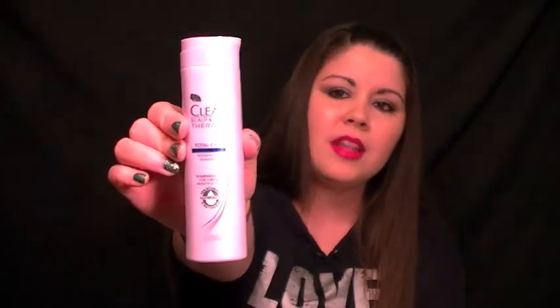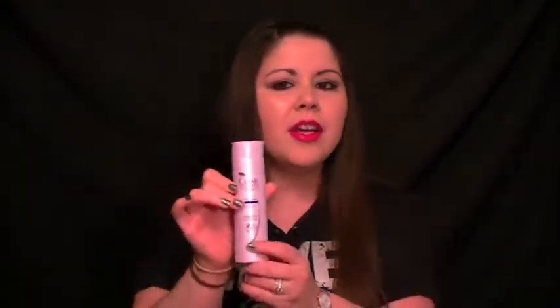The next product is the Clear Scalp and Hair Therapy Total Care Nourishing Shampoo. This is a newer brand and this is just a little trial size bottle. I really liked the way it smelled, but I felt like it was very thick on my scalp. I like shampoos that make me feel clean and moisturized, and this felt more moisturizing than cleansing. It's not something I would use again, but the smell is exactly like Herbal Essences when it first came out. Definitely give it a try — it might work for you, but for me that's a no.